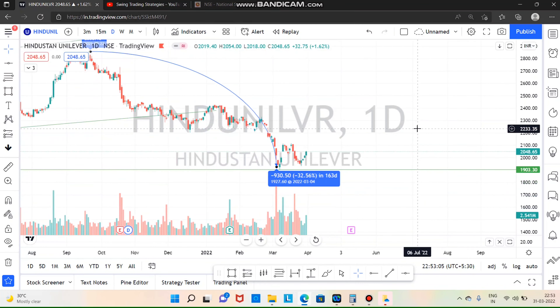Next is Hindustan Unilever. If you look at the fall, you will have a 32% and 33% fall.